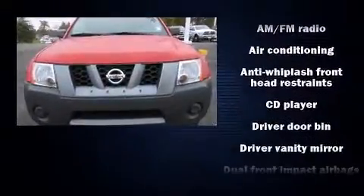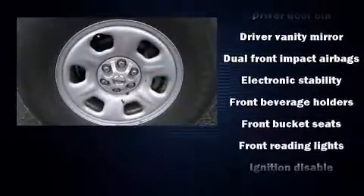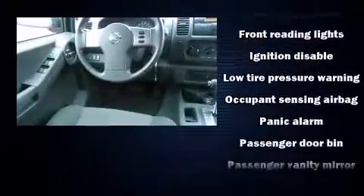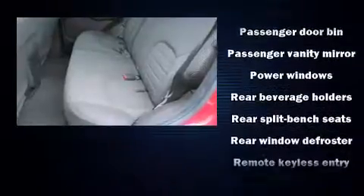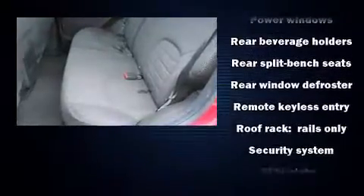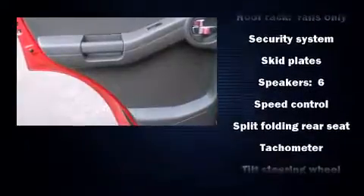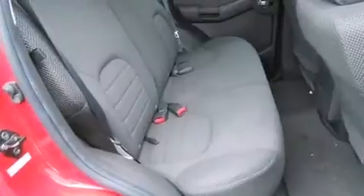Nissan ensures the safety and security of its passengers with equipment such as dual front impact airbags with occupant sensing airbag, traction control, anti-whiplash front head restraints, a panic alarm, and four-wheel disc brakes with ABS. With electronic stability control supplementing mechanical systems, you'll maintain precise command of the roadway.